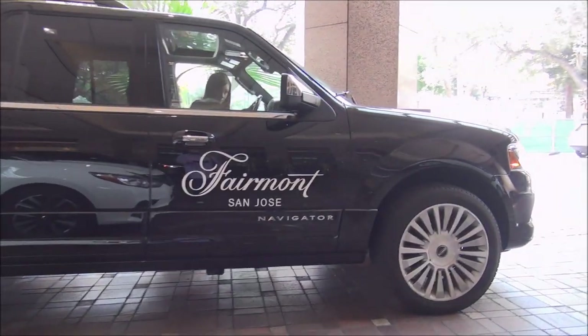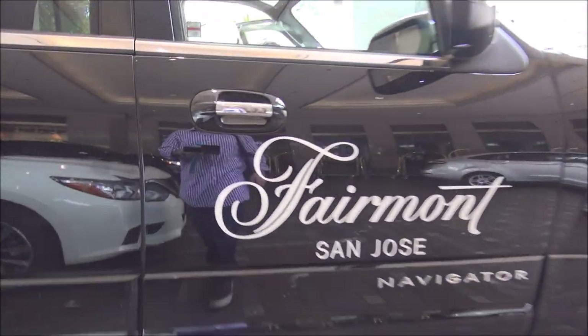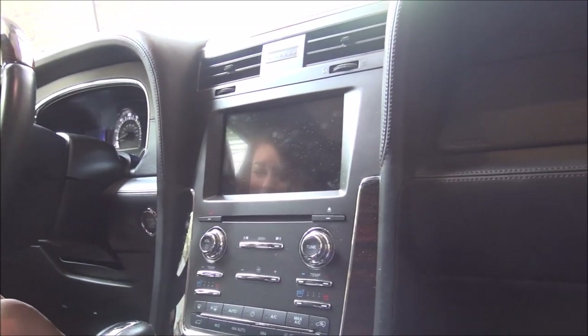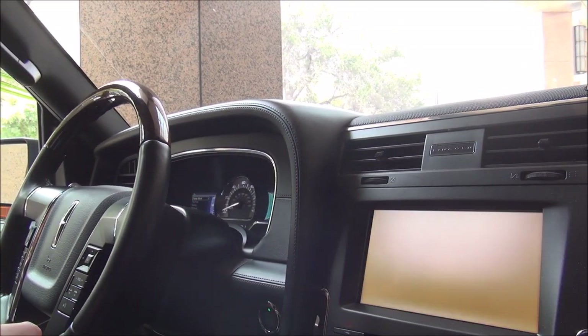About to take a ride in the Fairmont San Jose car here, headed to the Winchester Mystery House for some mystery and whatnot. This is actually my first time being in a Lincoln Navigator — it's got a very vertical, flat, strange dashboard. Look at that. I do like the kind of central gauge thing there. Interesting.